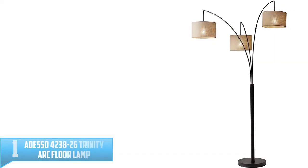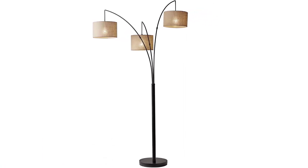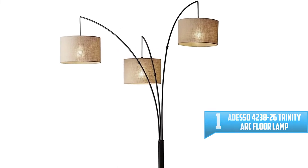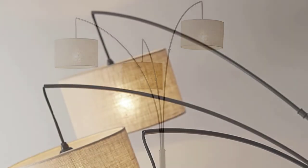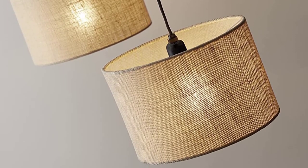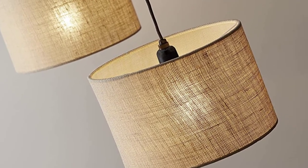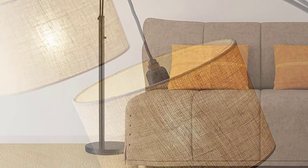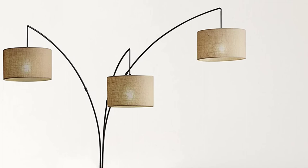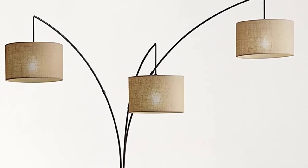Number 1: Adesso 4238-26 Trinity Arc Floor Lamp. A modern chic look, the Trinity Arc Lamp is a stylish light that creates a warm glow around the room. The unique arching design and marble base create a style that can fit into many settings. A soft fabric shade reveals a delicate texture when lit and can be adjusted to multiple desired heights, widths, or shade angles. The cord is clear and inconspicuous. The lamp has a tall height and adjustable arms, making it perfect for next to the sofa or in the corner of a bedroom.